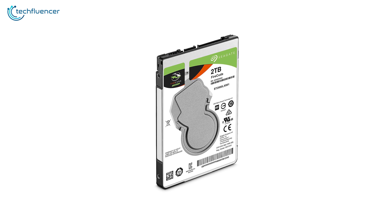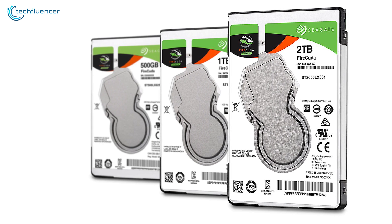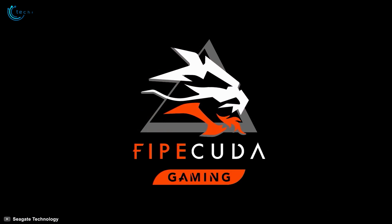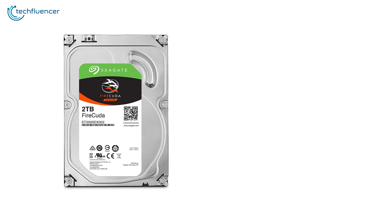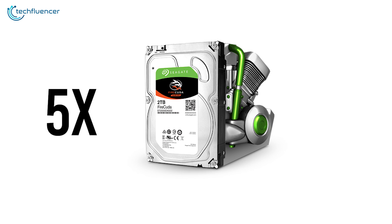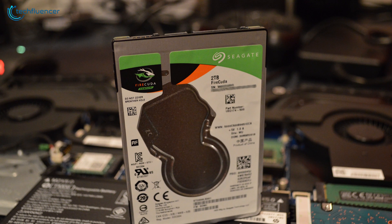This next hard drive from Seagate is a hybrid one that falls under the SSHD category and goes by the name FireCuda. This hybrid drive comes in at up to 2TB in size and has 5 times the performance speed of a standard HDD, which Seagate claims.